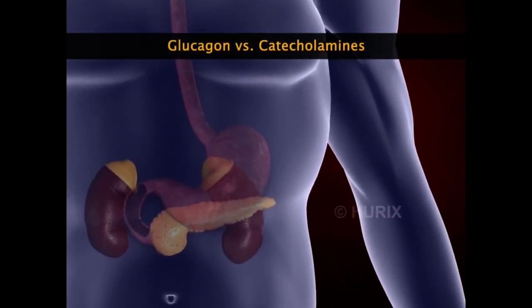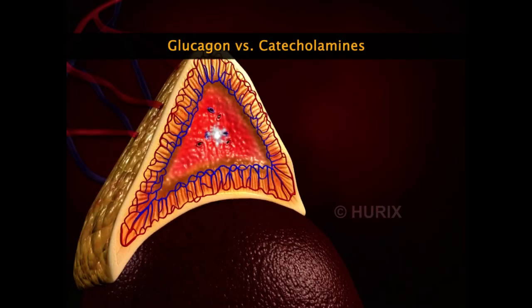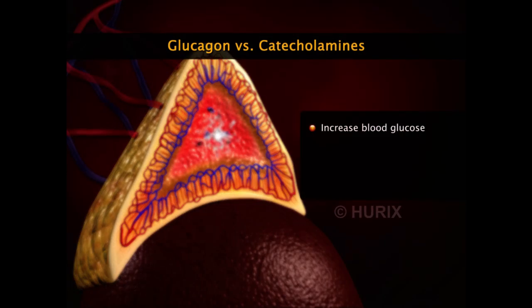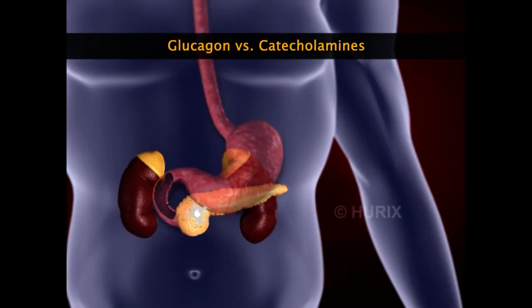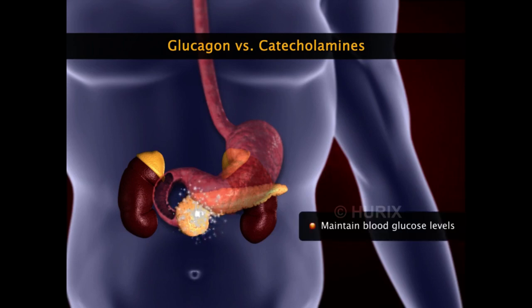Catecholamines secreted from the adrenal medulla also increase blood glucose levels; however, they do so only to prepare the body for physical activity during stress and show other physiological effects such as increasing heart rate and blood pressure. Whereas glucagon solely aims at maintaining blood glucose levels in the body.